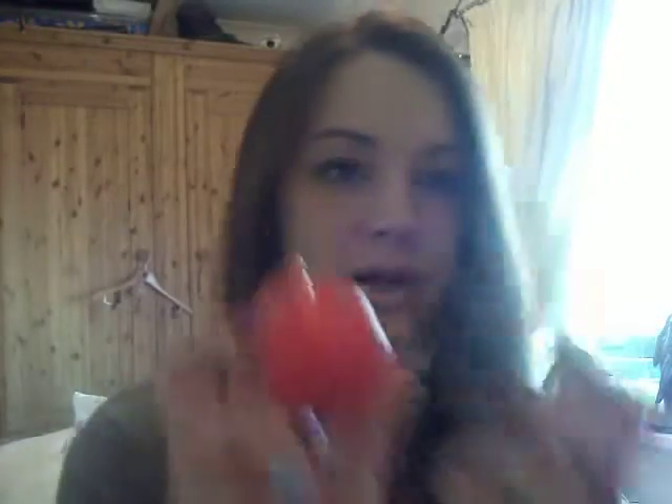So those are the four lip products that I'm raving about at the moment. Tell me what you guys think and what ones you all like. Take care, bye!